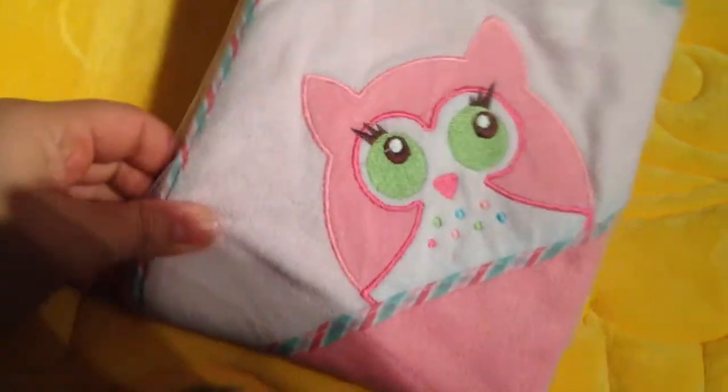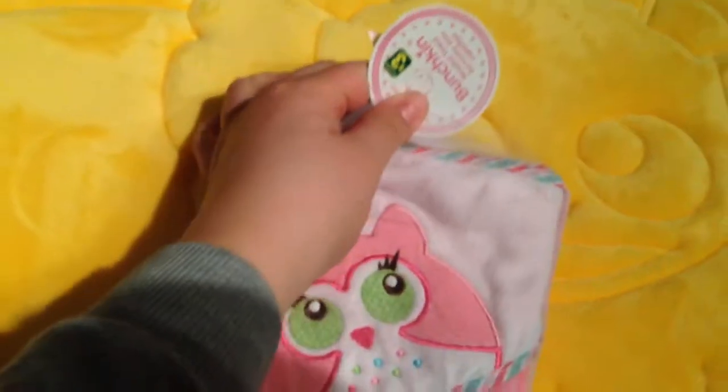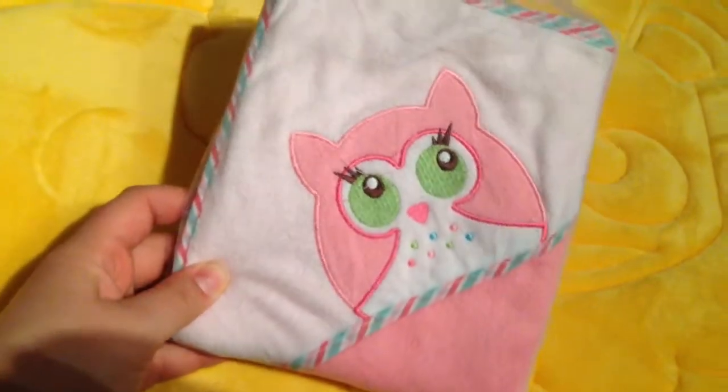I'll jump to the dollar store and I'll do the rest of the Target later. At the dollar store, it was only three dollars — I got this hooded towel.